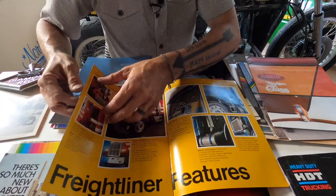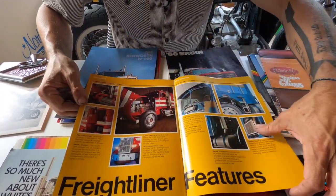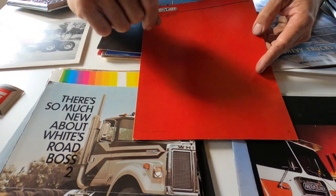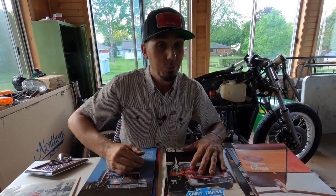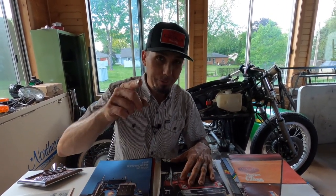Old school 70s awesomeness — the date on this one is May 1976. Little pieces of history here and I've got stacks of it. I'm excited to share that with you not only here on the YouTube channel but also on Instagram throughout the coming year. Again, a huge shout out to John — thank you so much. I hope you guys enjoy it and we'll see you soon. Peace and grease!